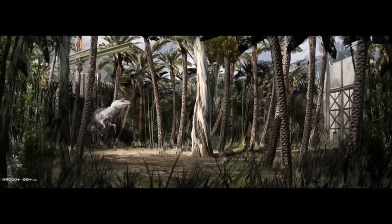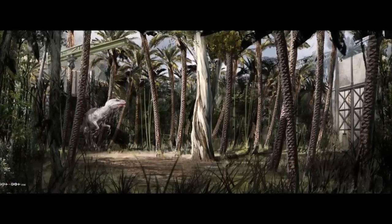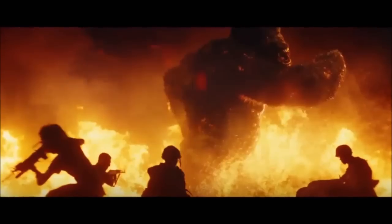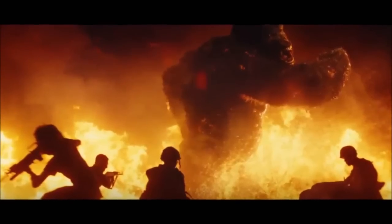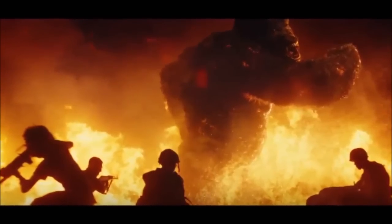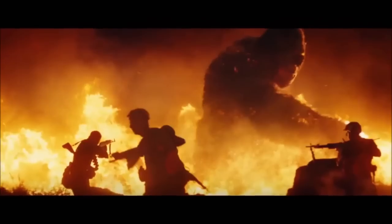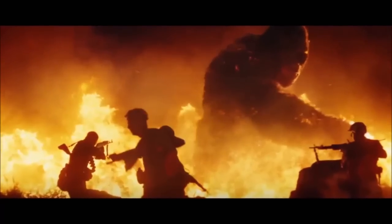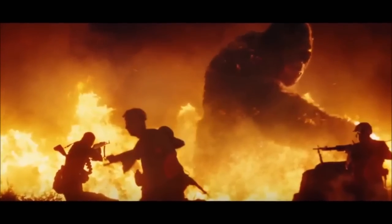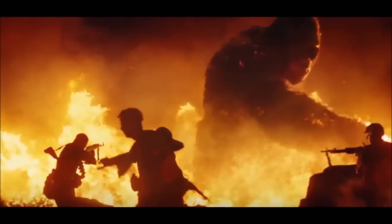Here we have the Indominus Rex going eye to eye with Kong. The Indominus Rex has the ability to camouflage, and it is very powerful with those huge jaws and a very powerful bite force. Kong on the other hand has a very powerful bite force as well, and very powerful arms. As we saw in the Kong: Skull Island trailer, Kong was able to swipe out a helicopter like a human would swipe a fly out of the air. Both of these creatures are very intelligent.